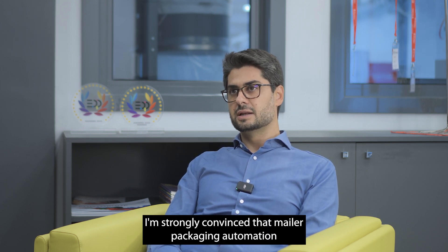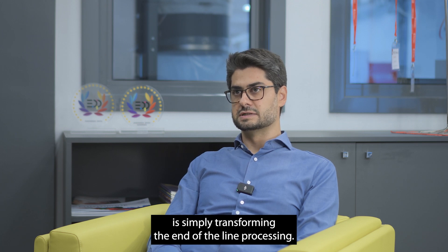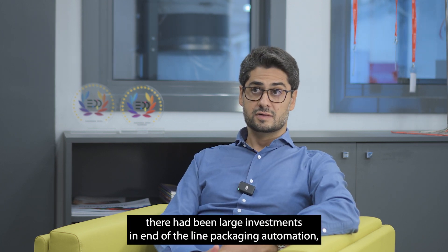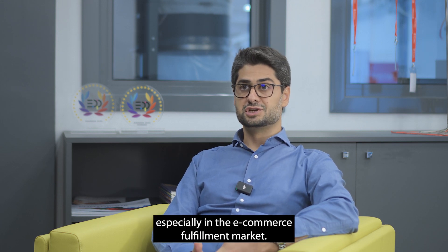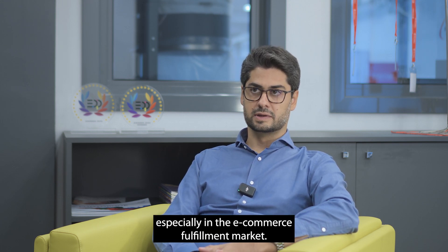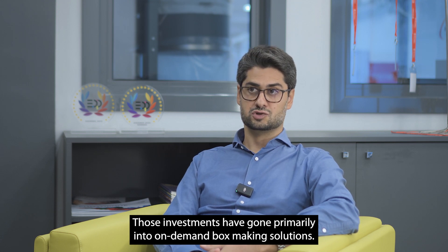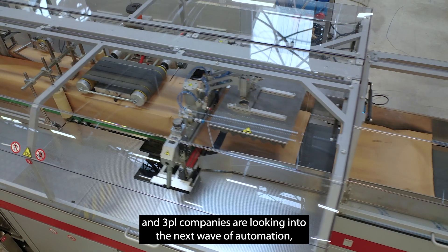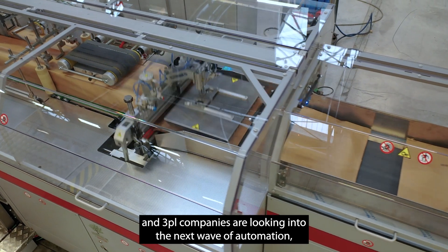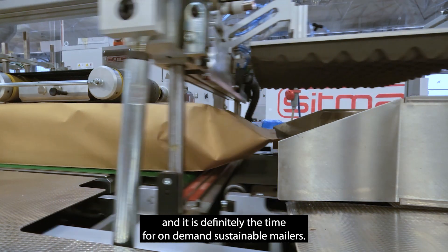I'm strongly convinced that mailer packaging automation is simply transforming end-of-line processing. Over the last 10 years there have been large investments in end-of-line packaging automation, especially in the e-commerce fulfillment market. Those investments have gone primarily into on-demand box making solutions, however now things are really changing and e-commerce and 3PL companies are looking into the next wave of automation — and it is definitely the time for on-demand sustainable mailers.